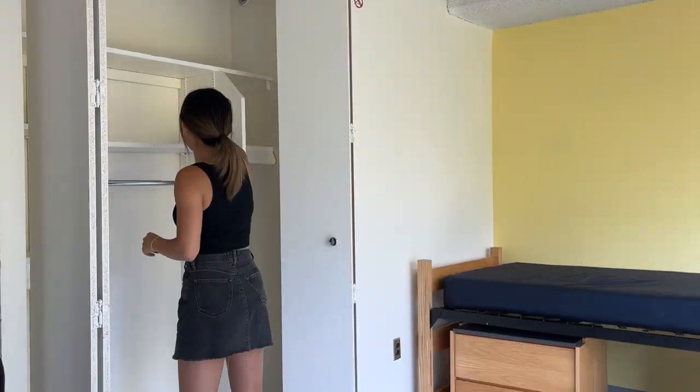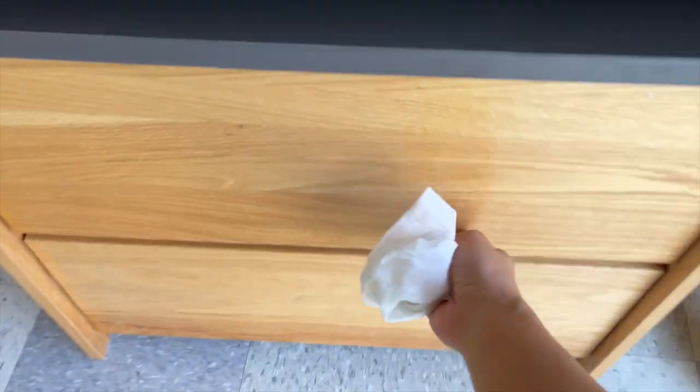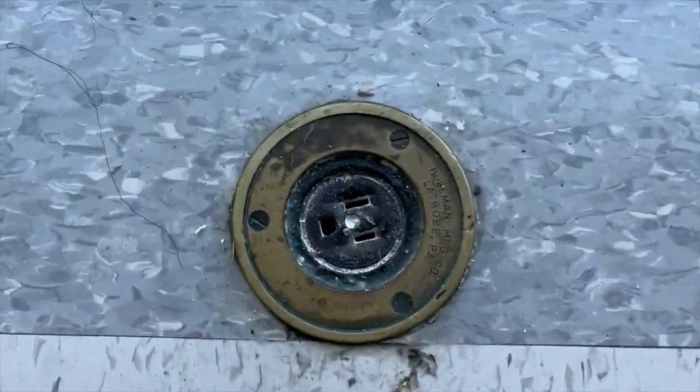I'm going to wipe down every surface. As you can tell, it's actually pretty clean in here. It's really just the ground that needs to be cleaned. And look at that view.